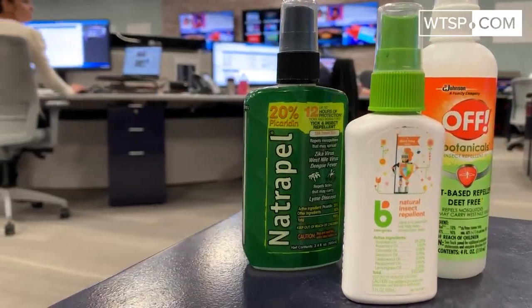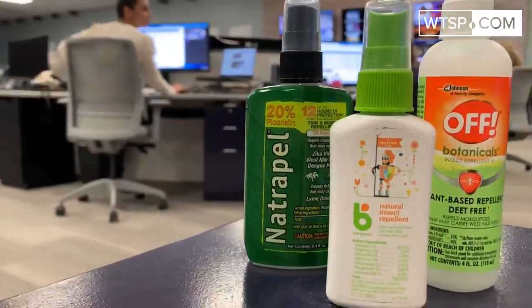There you have it. Picking a mosquito repellent that works best for you and your family all boils down to safety. Choose wisely.